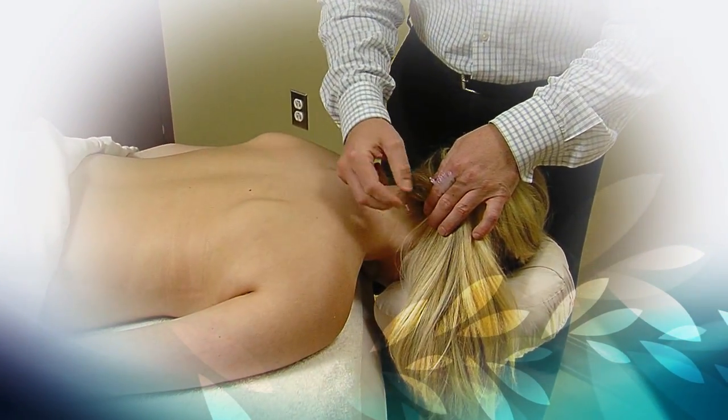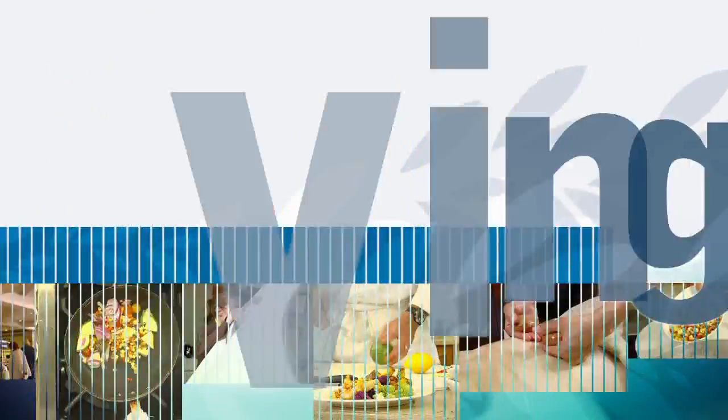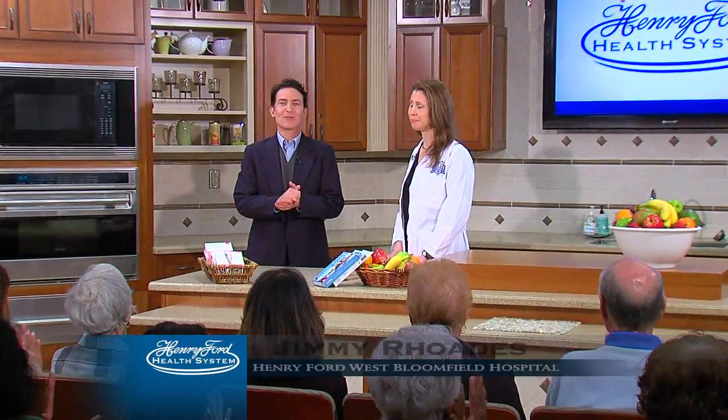The road to a healthier life begins right here from one of America's most respected names in medicine, Henry Ford Health System. This is Healthy Living at Henry Ford West Bloomfield Hospital. Hi, Jimmy Rhodes here with Nicole Kennedy who is a vascular surgeon here at Henry Ford West Bloomfield Hospital.